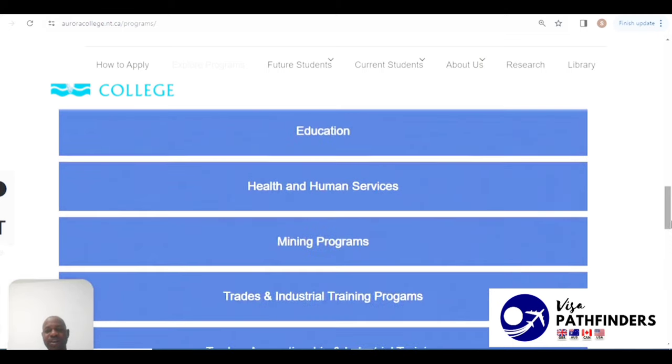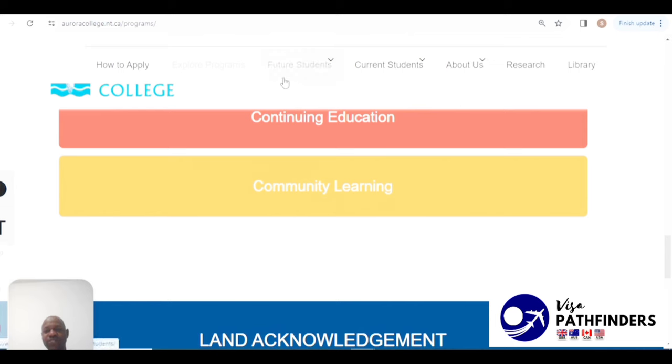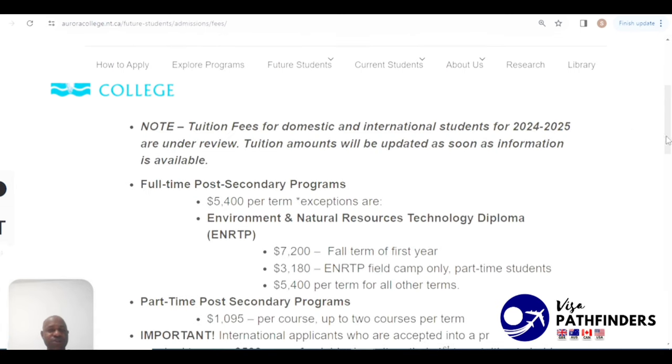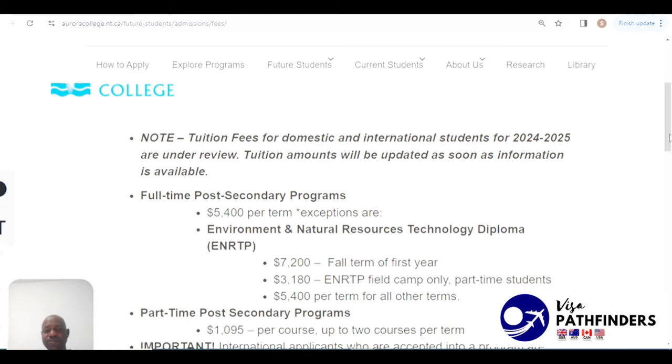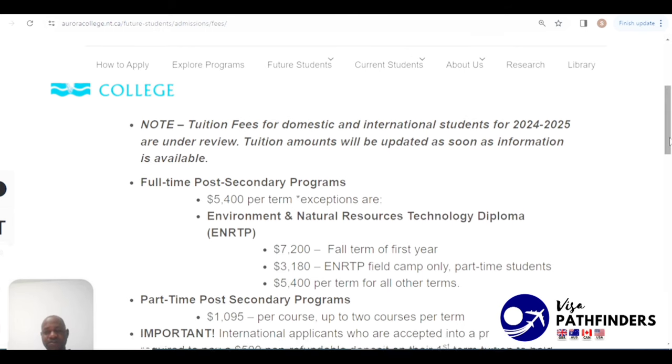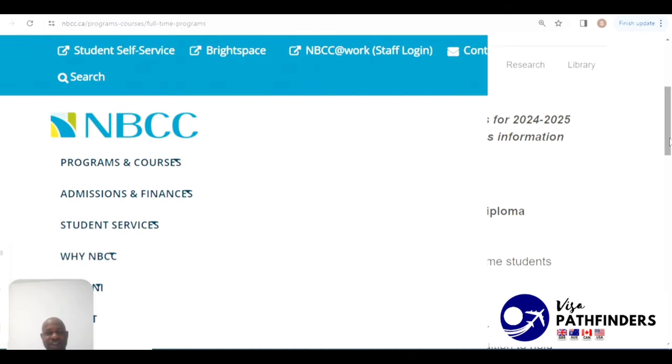When it comes to tuition for international students, it is $5,400 per term, with certain exceptions. For example, some programs such as the Environment and Natural Resources Technology Diploma have a $7,200 fall term in the first year, which varies a little from the other programs offered at the institution.